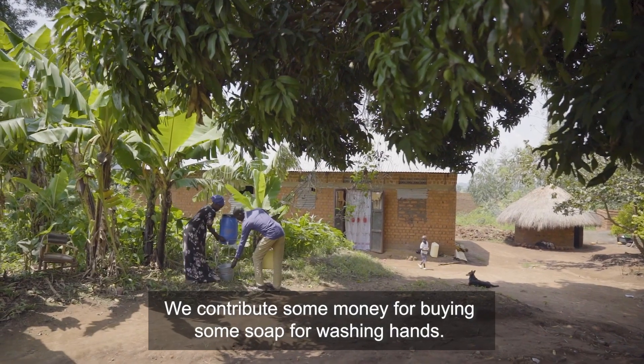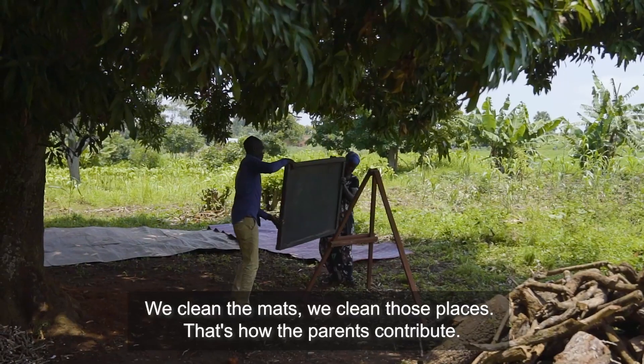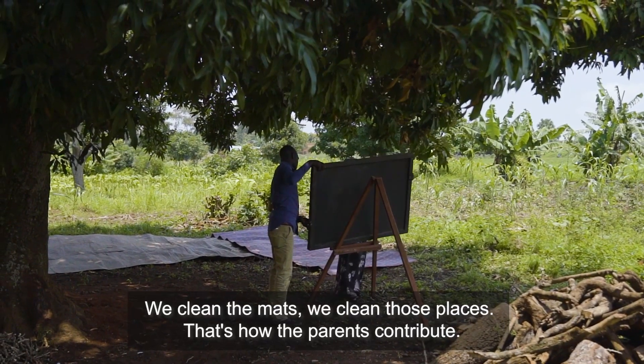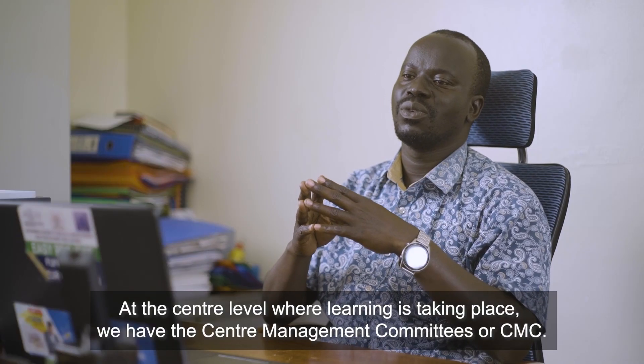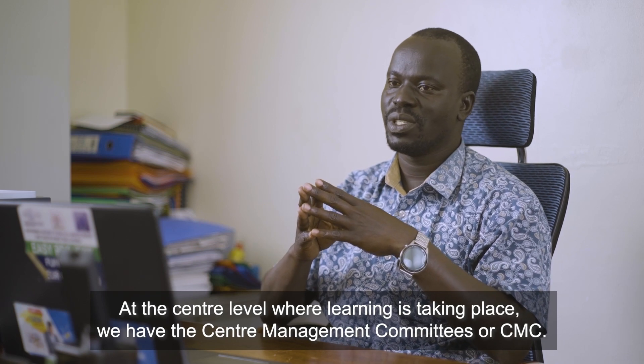We contribute money for buying soap for washing hands. We clean the mats and the learning spaces — that's how parents contribute. At the centre level where learning takes place, we have centre management committees, or CMGs.